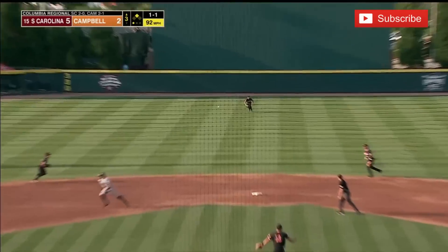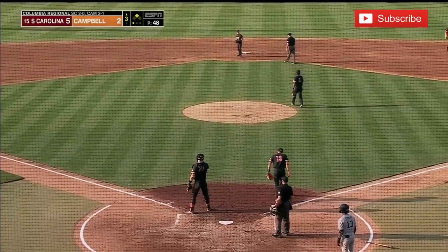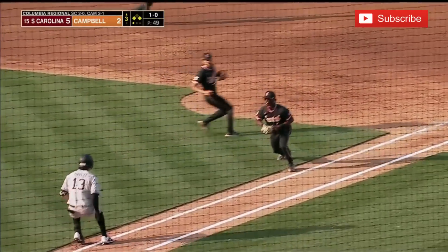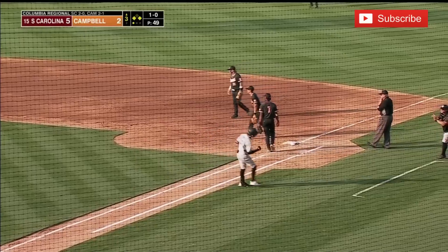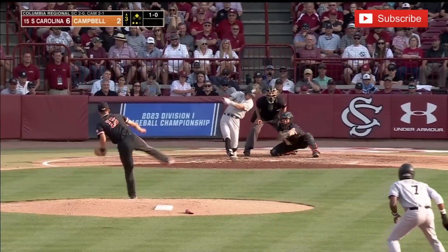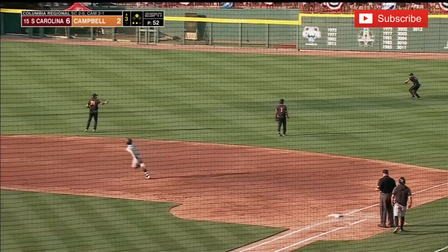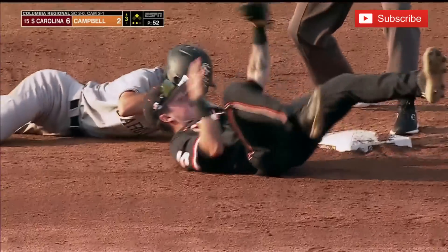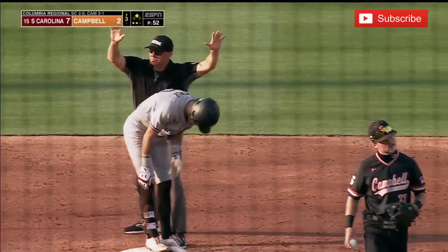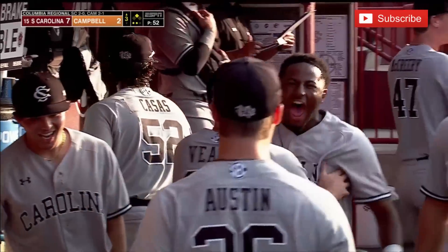Gavin Cassis missed time at first base. Braswell dumps this one into center for a base hit as Cassis stops at third. Tippett shows bunt, puts it down on the first base side. Thompson flips over to Cummings, and that draws in run number six. Dylan Brewer grounds this one past the glove of Thompson, and then Harrell has trouble corralling it. Once again the problems mounting as another run scores — it's 7-2 South Carolina.